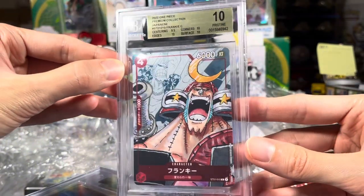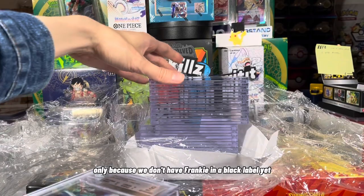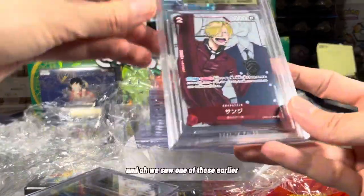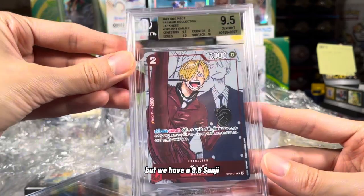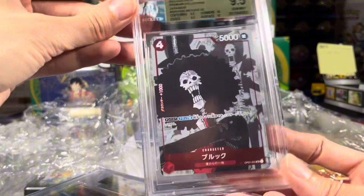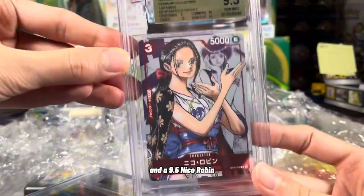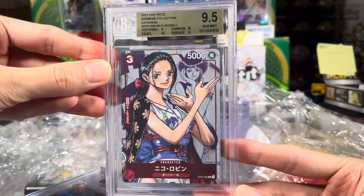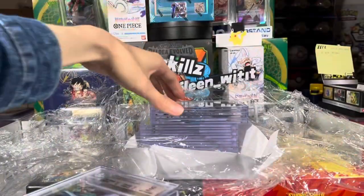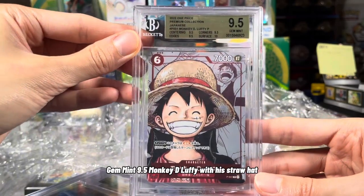I was really hoping this was black label. This is a 10 Frankie — really could have used this in a black label, only because we don't have Frankie in a black label yet. And there is a 9.5 Frankie. We have a 9.5 Sanji — nice little manga panel in the background. And then we have a 9.5 Brook. Very nice. And a 9.5 Nico Robin. Very cool. 9.5 Zorro. Gem Mint 9.5 Monkey D. Luffy with his Straw Hat.